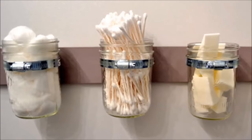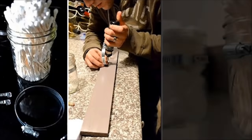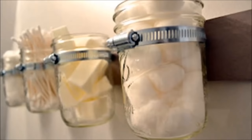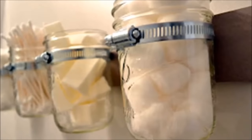Wall-hung bathroom storage mason jars. Metal picture hangers and pipe clamps attached to a piece of wood will hold your mason jars. These bathroom jars are perfect for q-tips, cotton balls, and cosmetic sponges.